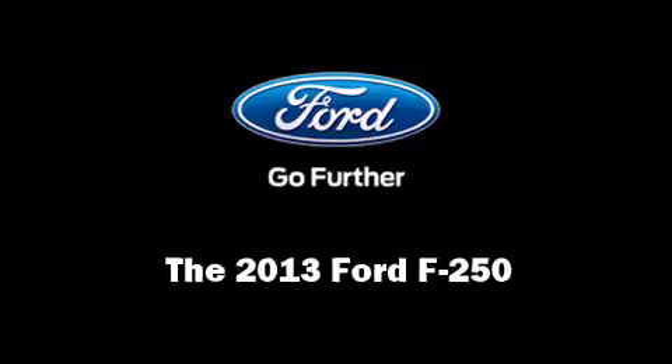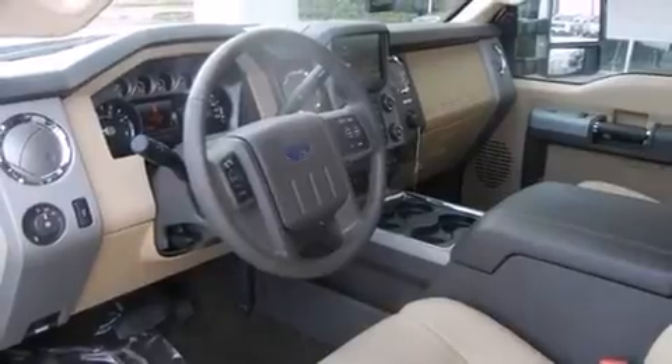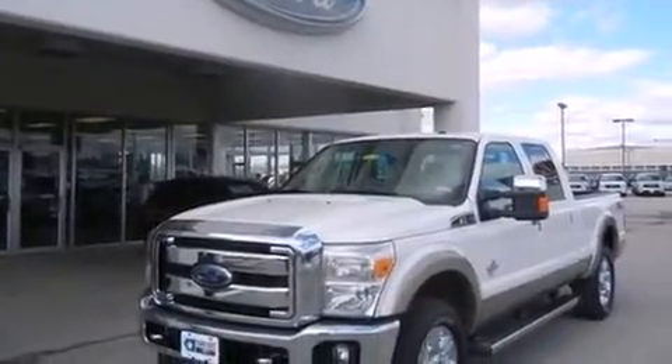You're going to love the 2013 Ford F-250. It features four-wheel drive capabilities, a durable automatic transmission, and a powerful eight-cylinder engine.